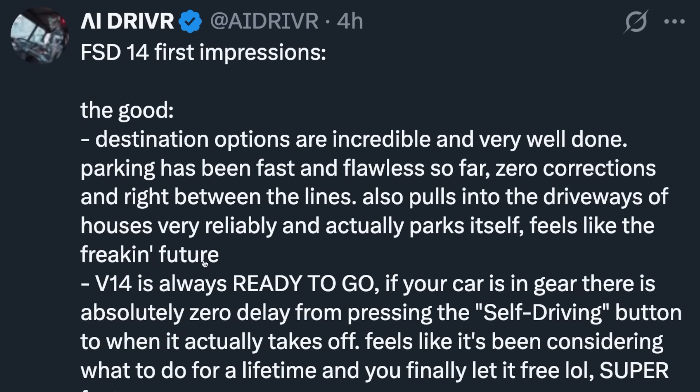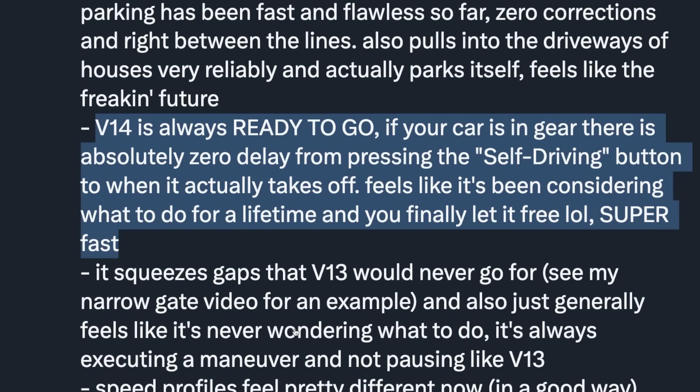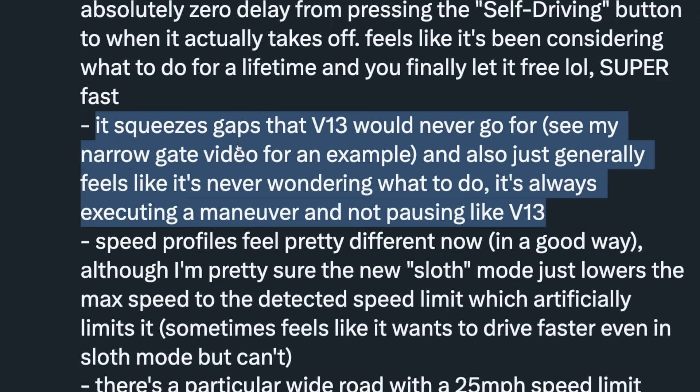Here were AI Driver's first impressions. The good: destination options are incredible and very well done. Parking has been fast and flawless so far — zero corrections and right between the lines. It pulls into driveways of houses very reliably and actually parks itself. Feels like the future. V14 is always ready to go — if your car is in gear, there's absolutely zero delay from pressing the self driving button to when it takes off. And it squeezes gaps that V13 would never go for. It feels like it's never wondering what to do — it's always executing a maneuver and not pausing like V13.